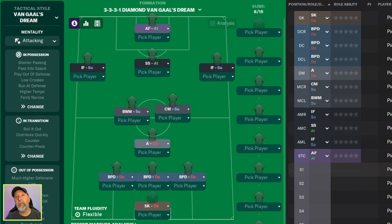Straight from the pages of Van Gaal himself, we bring you the 3-3-3-1 Diamond Van Gaal's Dream — that is the tactic name. Basically, it's the 3-3-3-1 formation used by Van Gaal, Cruyff, and Rhinus Michels using total football. This is a revamp of a 3-3-3-1 Diamond Rhinus principles tactic created earlier, which we can look at at some point, but there are a couple of changes.